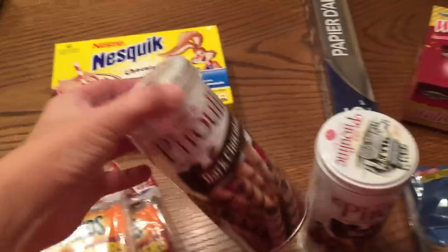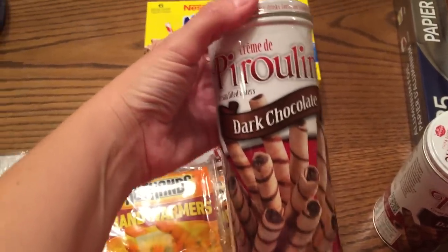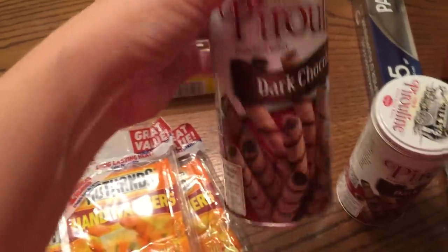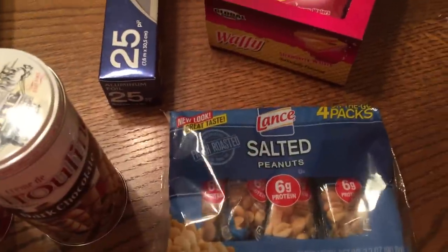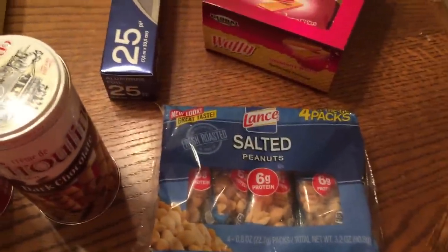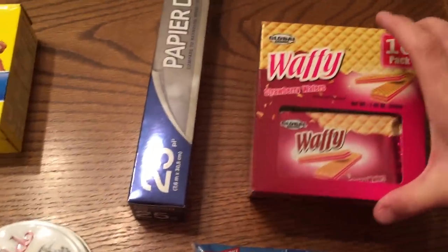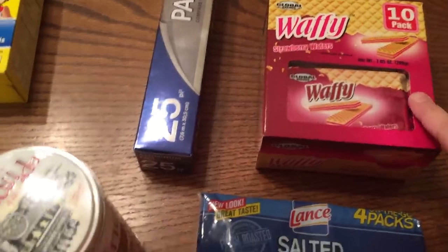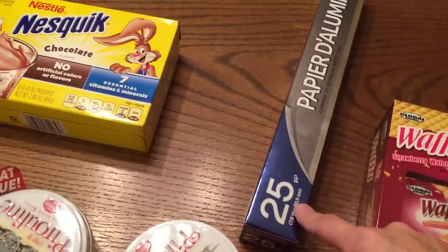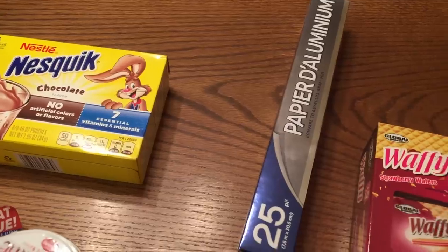Then I got some of these little dark chocolate sticks with chocolate inside - they're really good. I got some little packages of peanuts, which are great to put in my purse when I need a snack and don't want to eat junk. I got some strawberry wafers for the girls' lunches, and I got some tinfoil. It's the dollar store so it's not going to be great, but I needed some.